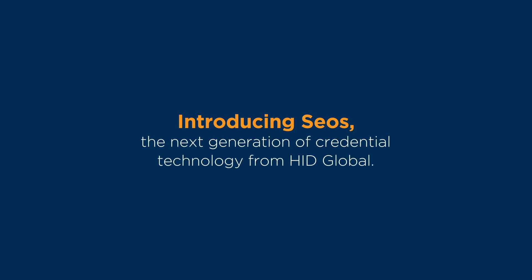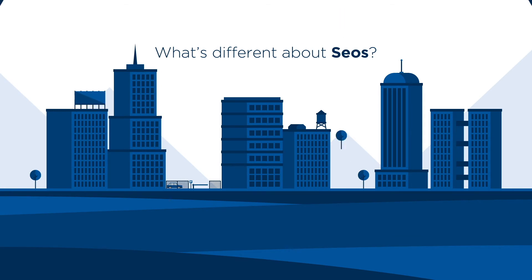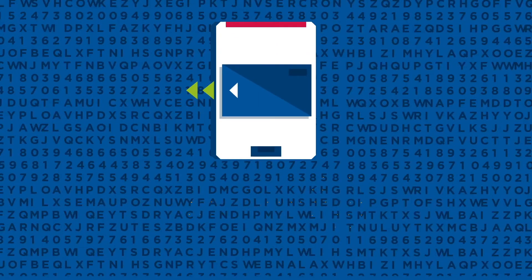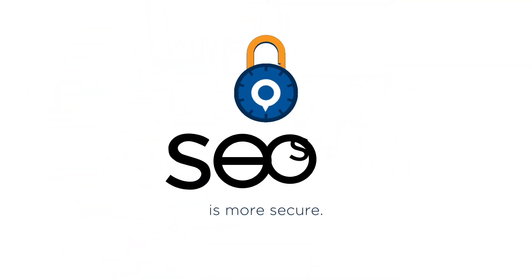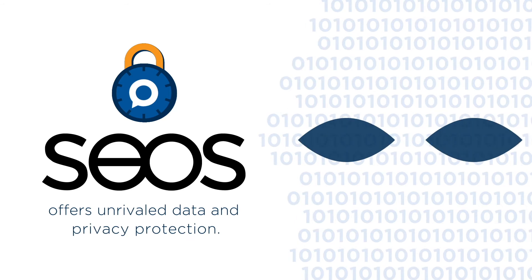Introducing CEAS, the next generation of credential technology from HID Global. With best-in-class mutual authentication and cryptography based on open standards, CEAS is more secure than other credential technologies and offers unrivaled data and privacy protection.